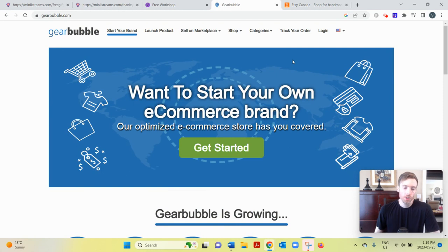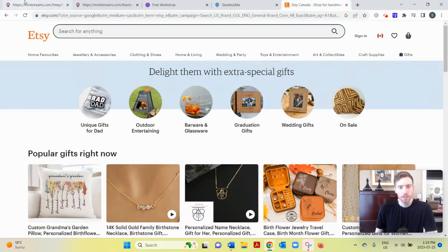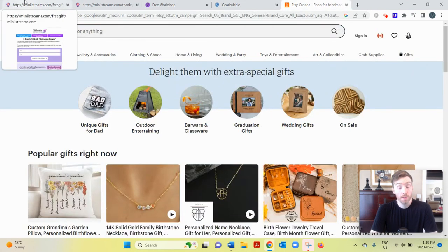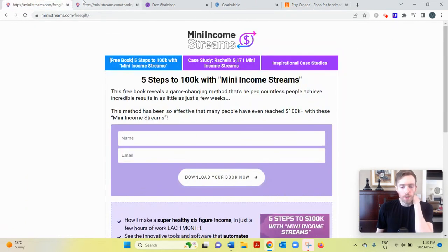You'll also learn how to generate traffic — meaning getting visitors to your online listings — which is how you make a full-time income. This is done primarily by finding the right keywords people are already searching and ranking for those on Etsy, Amazon, and eBay. She also covers some paid traffic to help scale your business and teaches you how to navigate and get set up on all three platforms. In addition, you get access to her automation software to help generate ideas and speed up your workflow.